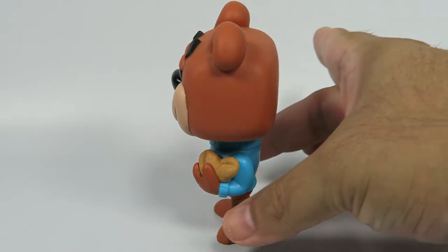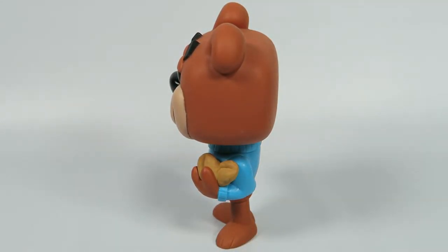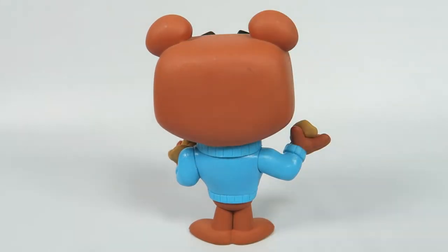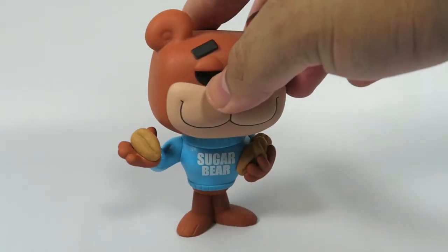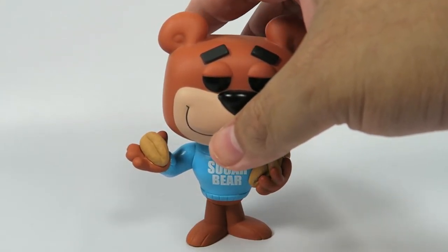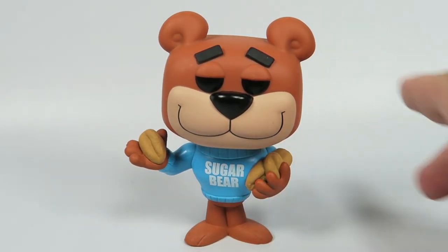Again, they're just some characters that really lend themselves well to the Funko Pop Vinyl format. He kind of comes from that whole almost Hanna-Barbera era of cartoons — not that he is one, but I'm sure he was kind of inspired by it in a way.